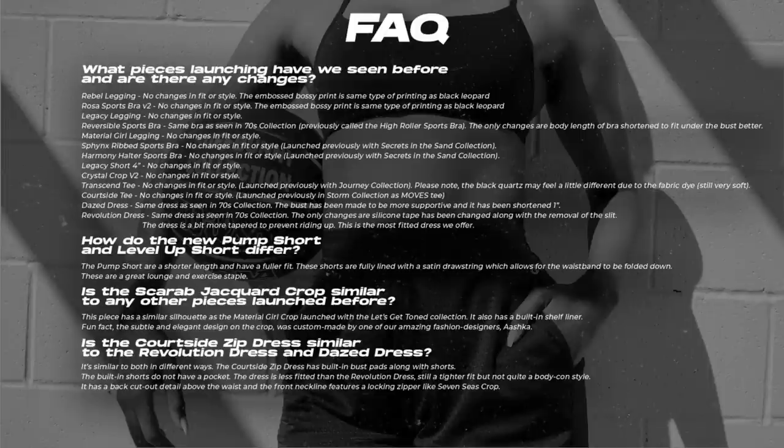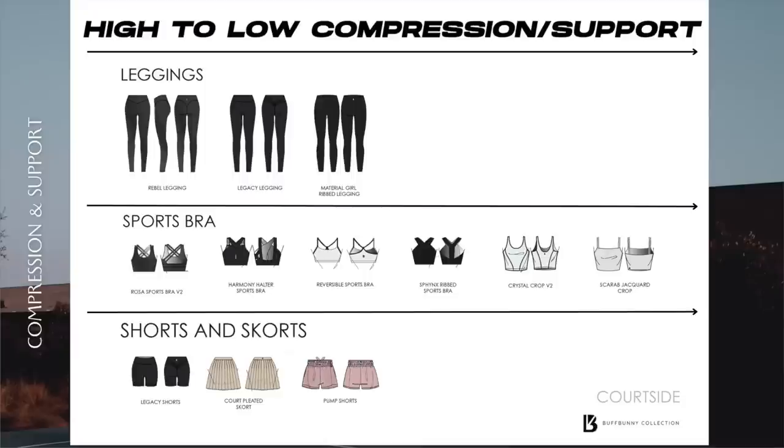This is the FAQ page, so take your time — pause the video if you need to look it over. It goes over the changes you can expect with the pieces and lets you know if certain items are similar to ones you may have tried before, so it's definitely worth browsing. I'll also insert the compression and support scale, which covers leggings, sports bras, shorts, and skorts.